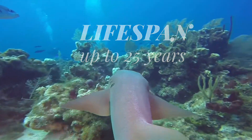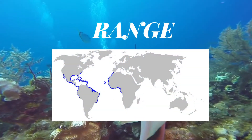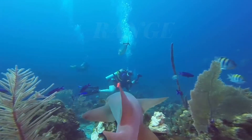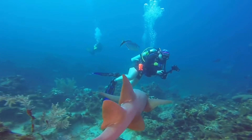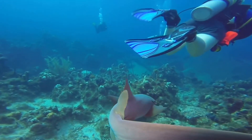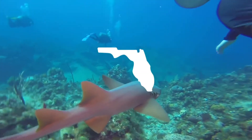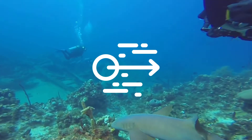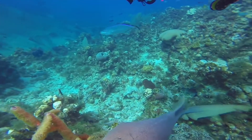Nurse sharks are found in the warm, shallow waters of the eastern Pacific and western Atlantic oceans. They are abundant through their range and have no special conservation status, yet the closeness of their habitat to human activities is putting a slight pressure on the species. Nurse sharks are the sharks divers are most likely to encounter in Florida. They are partially migratory. Male nurse sharks seize females and drag them to deeper water to mate.